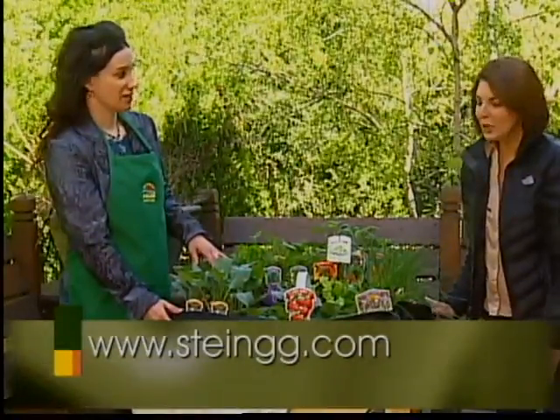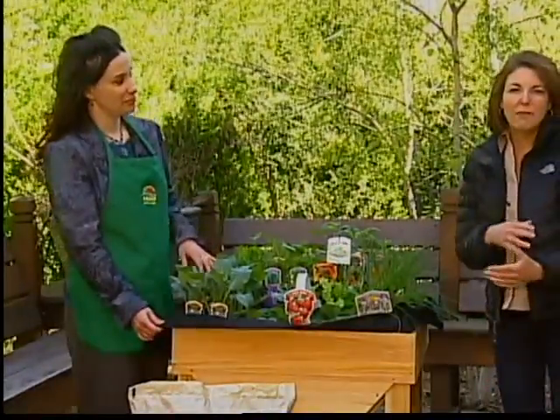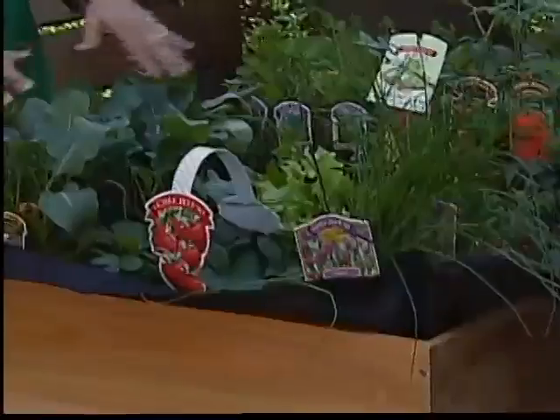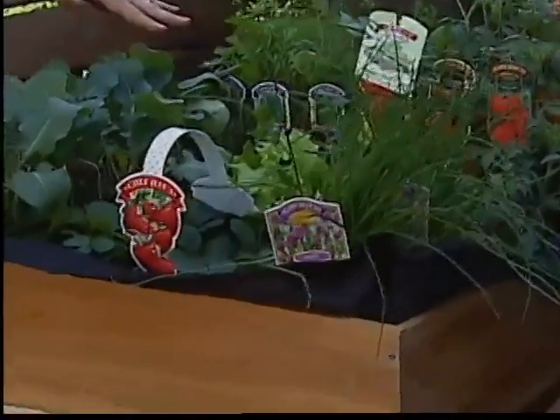It depends on what kind of size area you have, but the cool thing is it's on legs, so if you worry about bending down when you're gardening — no bending, no kneeling, just an easy working space. Also it looks like a little less weeding, which I'm all about.